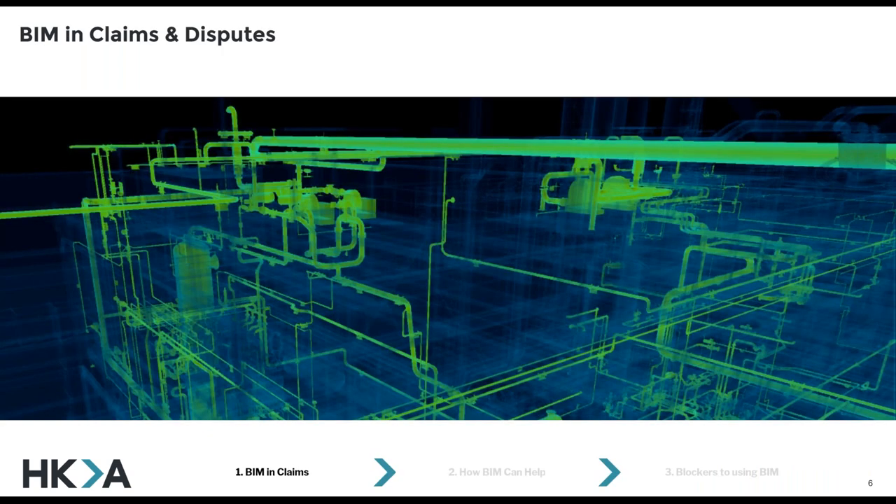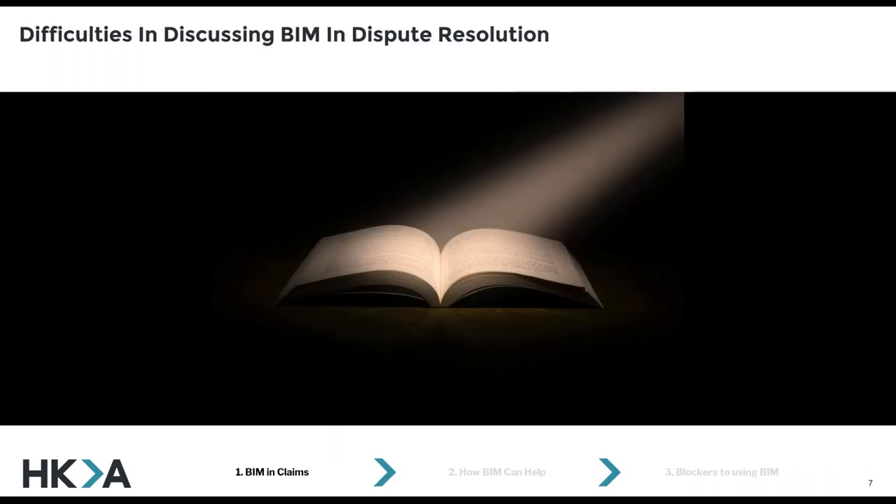So on to BIM in claims. There are some obvious difficulties about discussing BIM in claims, and when we're trying to shed light on the legal issues relating to BIM in dispute resolution, none of us can behave like an open book, at least if we're actually interested in keeping our jobs. So none of us can talk openly or show specific examples of BIM claims publicly. And this is a good time to mention that the models and examples I've used in this presentation are recreations of issues that we've dealt with at HKA — so it's not actually the evidence itself.